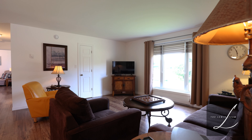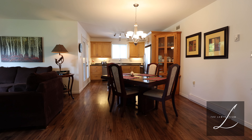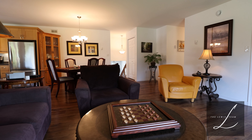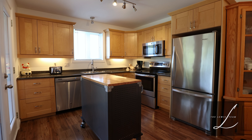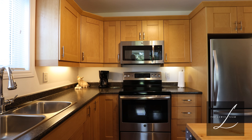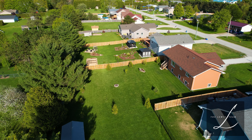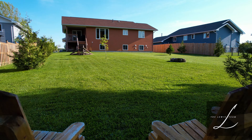The open concept living, dining, and kitchen area is bright and welcoming, with a walkout to a covered deck from the kitchen to the backyard. Enjoy your outdoor space gathered around the fire pit on long summer nights.